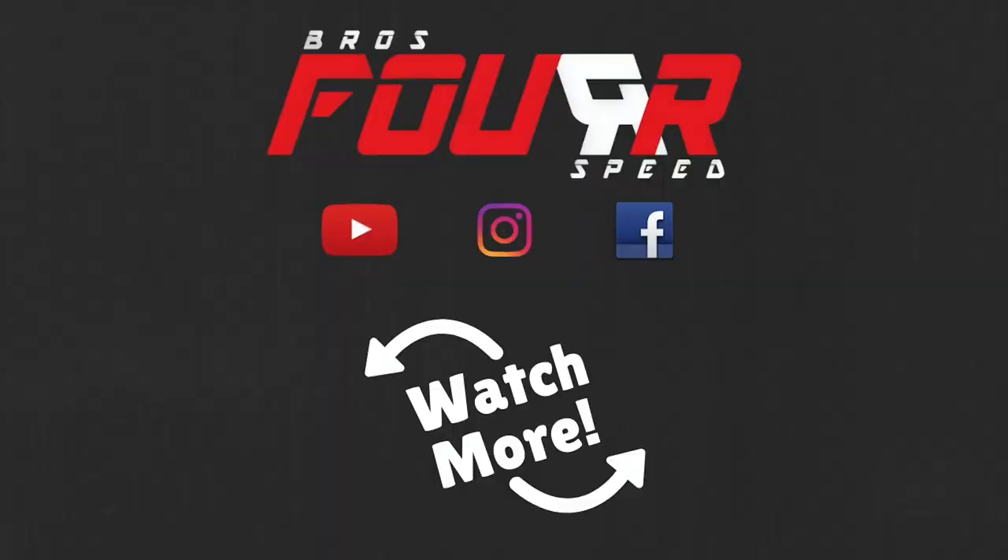I hope you guys enjoyed today's video. If you did, give it a thumbs up, smash that subscribe button, stay tuned for plenty more content to come, and we'll see you guys next video.